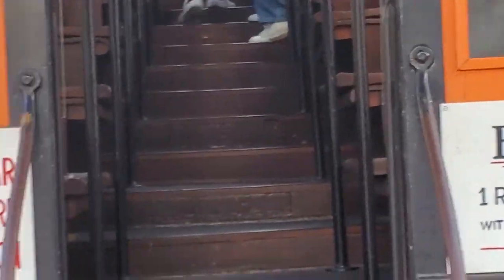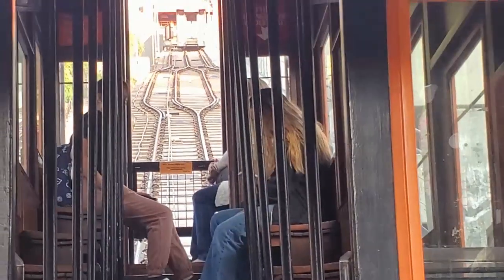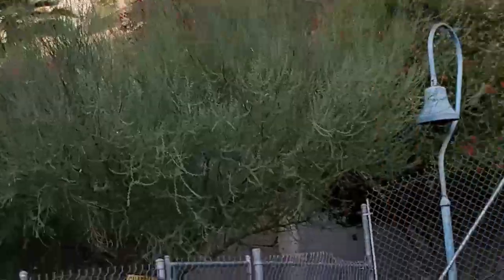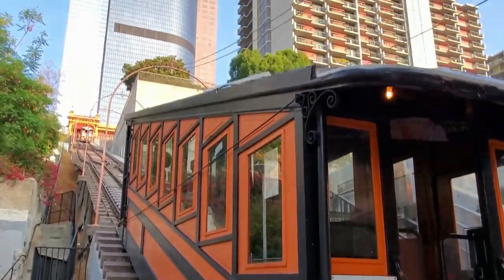As you step off Angel's Flight at the top, it is as if you entered another world — a beautiful oasis sealed off from the rest of the world. The tallest, most modern, and beautiful skyscrapers in Los Angeles surround you. The oasis is called California Plaza, and is located at 350 South Grand.